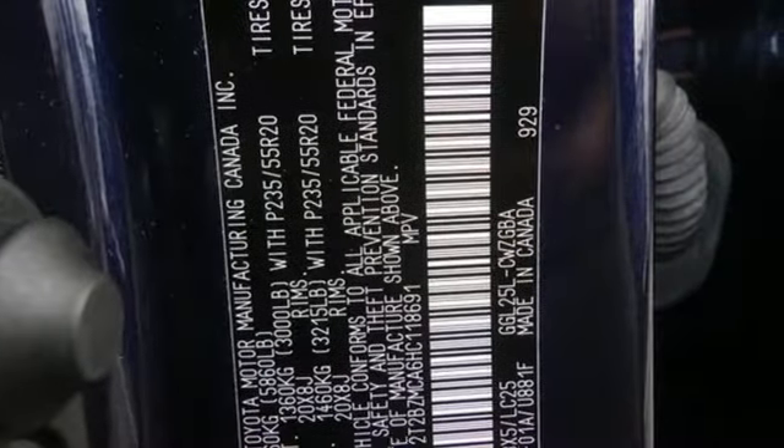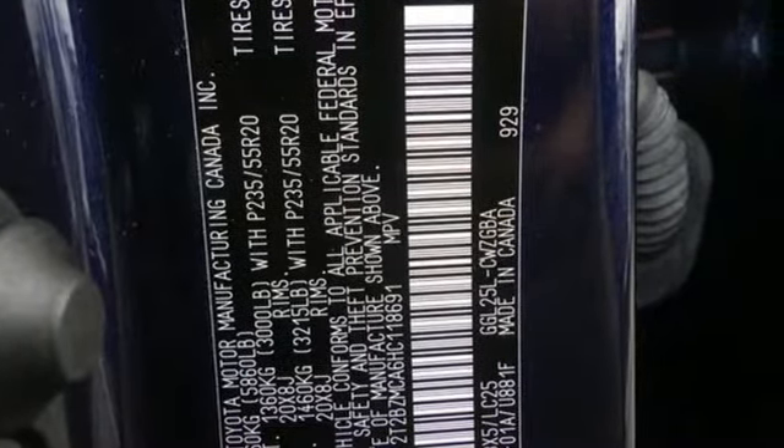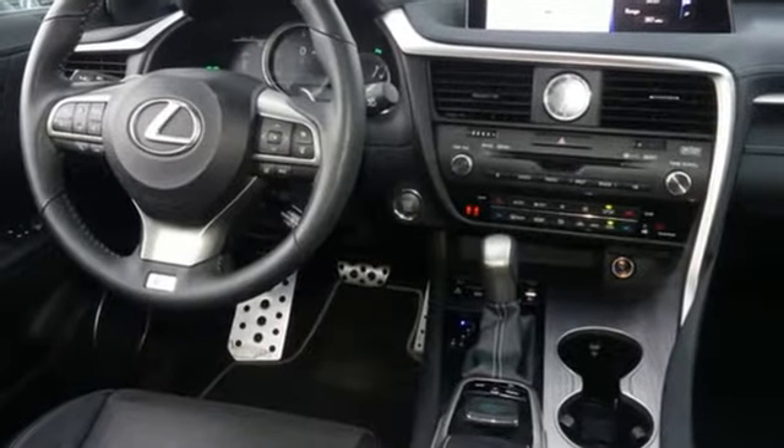New Car Test Drive declares this crossover is impressively smooth, comfortable, responsive in all driving situations, and flexible when it comes to hauling people or cargo.